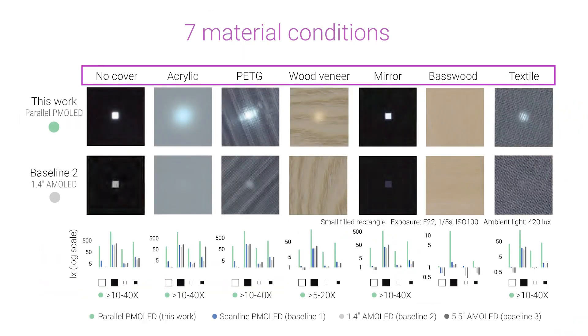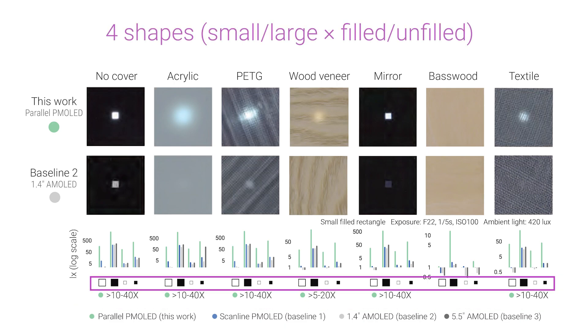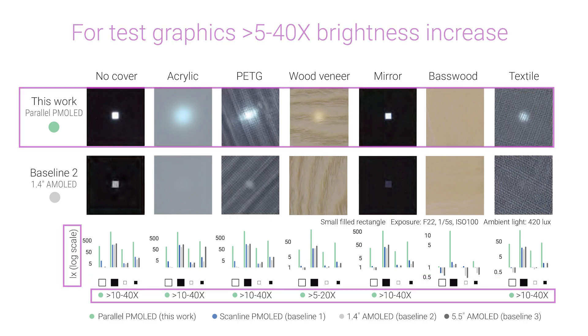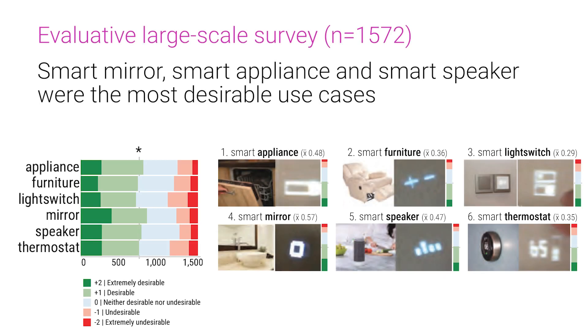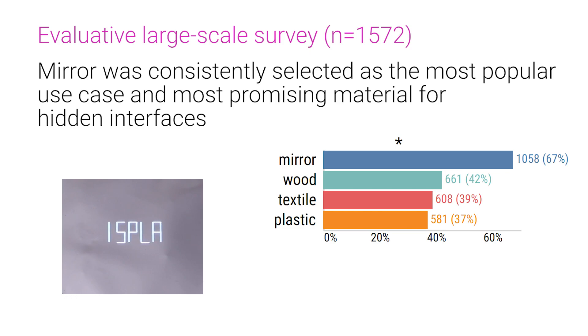To validate the advantages of the approach, we conducted a technical evaluation using seven material conditions, four displays and four types of content. We solicited feedback on six implemented use cases in an evaluative large-scale survey with 1,572 participants, which highlighted that information display use cases seem to be more preferred than tangible controls, and that smart mirrors were particularly desirable.